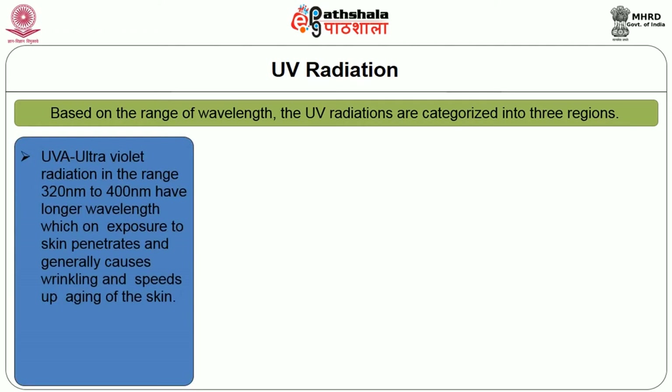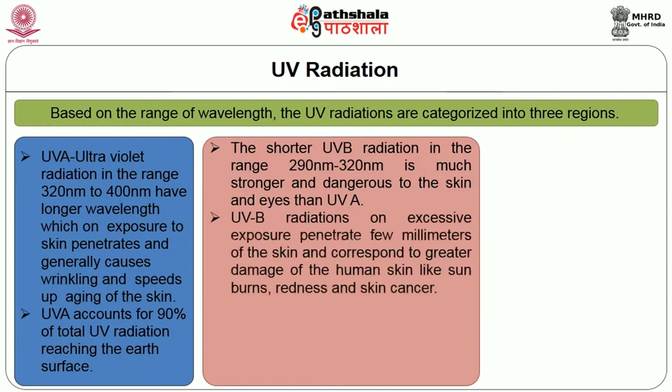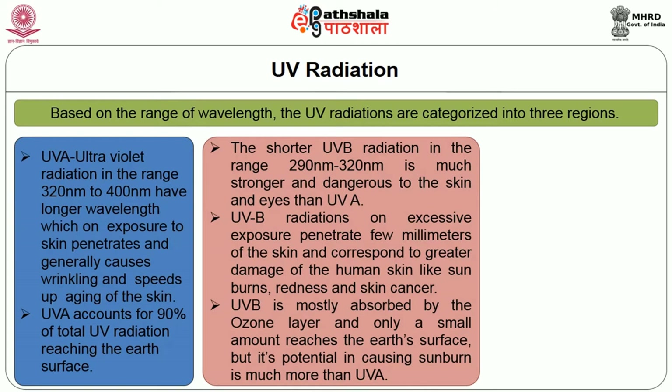UVA radiations in the range of 320 to 400 nanometers have longer wavelengths which on exposure to skin penetrate and generally cause wrinkling and speed up aging of the skin. UVA accounts for 90% of total UV radiations reaching the earth's surface. The shorter UVB radiations in the range of 290 to 320 nanometers are much stronger and more dangerous to the skin and eyes than UVA. UVB radiations on excessive exposure penetrate a few millimeters of the skin and correspond to greater damage like sunburns, redness and skin cancer.